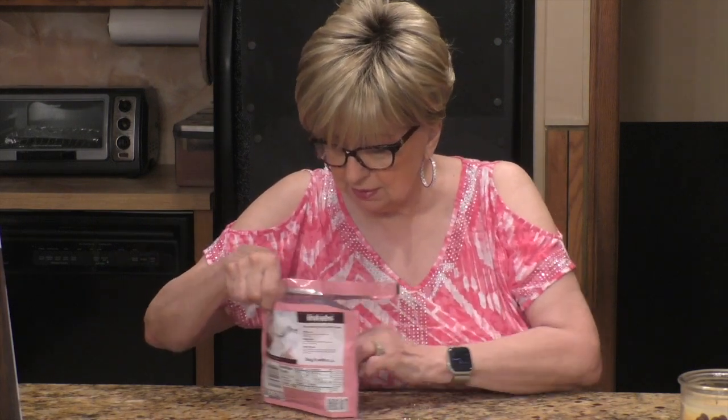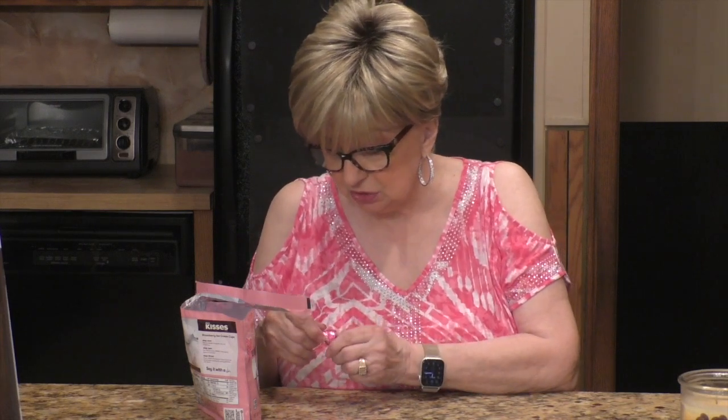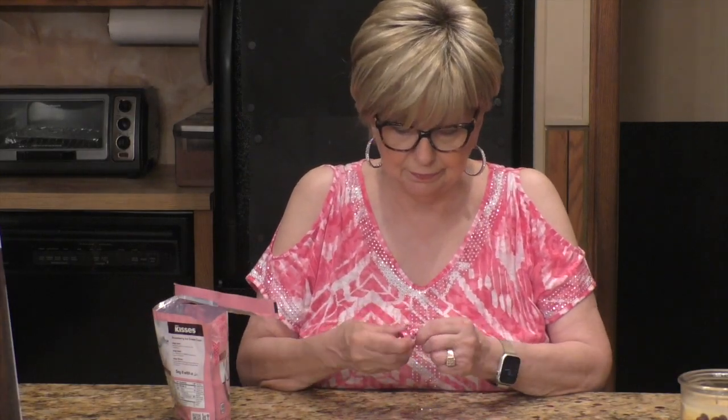Oh, look at this — they're pink and silver foils on them. I think they're supposed to be little silver ice cream cones on the wrapper. So I'm going to open up this one. It's a light pink in color — can you see that? Light pink in color. And I'm going to give this baby a try.